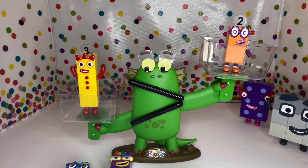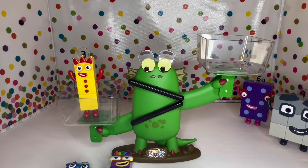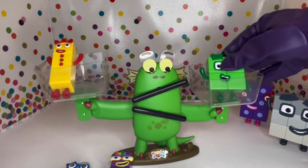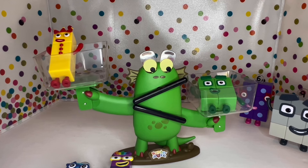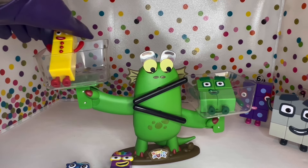Would it be one? No, no. Let's try four. Four is greater than three! Four is also heavier than three. All right, so let's see what's heavier than four.